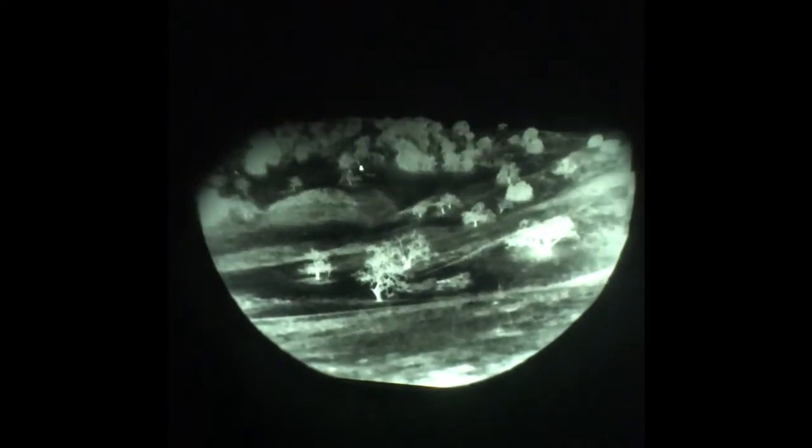Those cows are 670 yards away. Off the range, I don't know how far those cows are — probably 600 yards. Wow, this is really good. I can really see these cows. Look how bright those cows are.